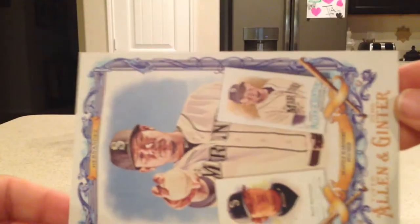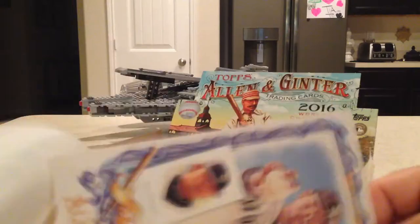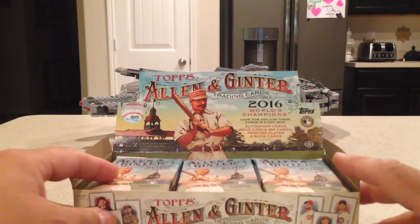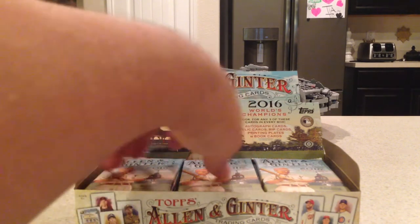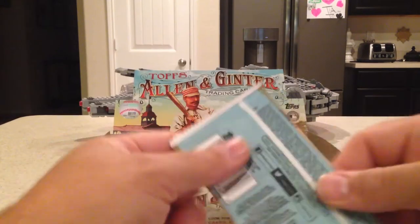And the box topper is King Felix. I think I have this one, but I'm not sure. Starting to get a nice collection of box toppers. Now the way the hits have been in this case, the hits have always seemed like they've been on top. I'm going to set those aside for the end and go straight into these packs.